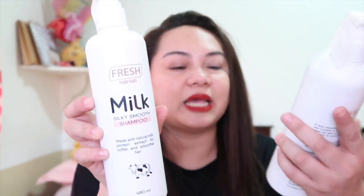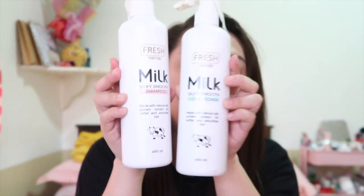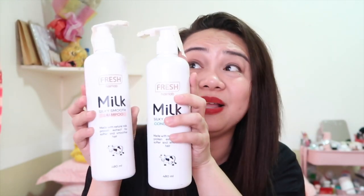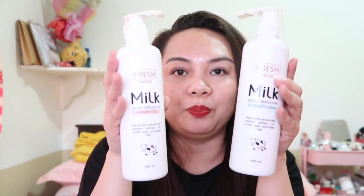This box here is actually from Watson. Alam ko meron naman Watson na store na pwede tayong bumili, pero kasi 12-12 yun, diba? So I have two from Fresh Hair Lab — this one is the shampoo, and this one is the conditioner. So malaki siya, 480 ml siya, super laki. Maganda kasi nilagay nila ng tape para sure na hindi kakalap yung shampoo and conditioner mismo.